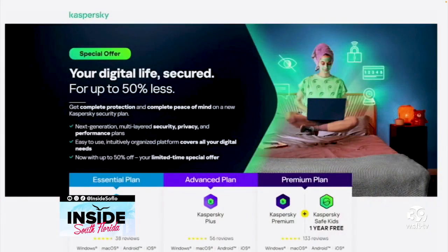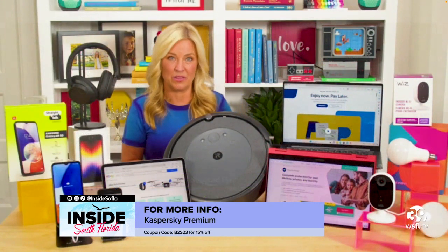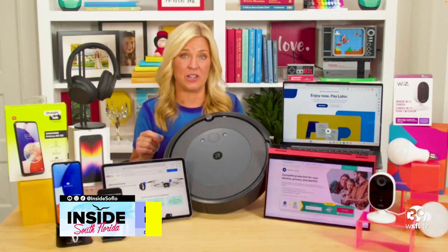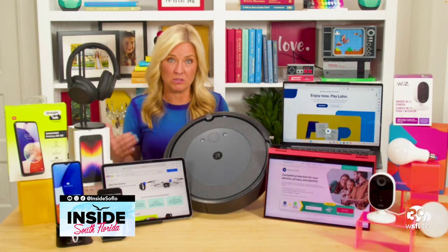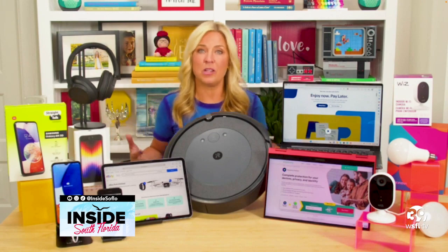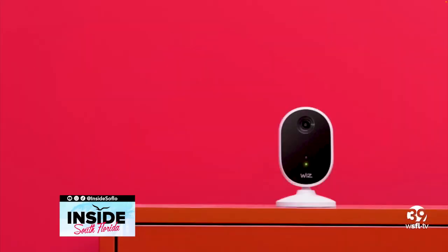It works across 10 different devices on all platforms and it's 15% off right now with coupon code B2S23. For more real-life security, this new Wiz indoor camera lets you check in from an app on your smartphone using real-time video streaming and two-way talk, so you can tell your kids, hey, I see you playing video games, get back to your homework.